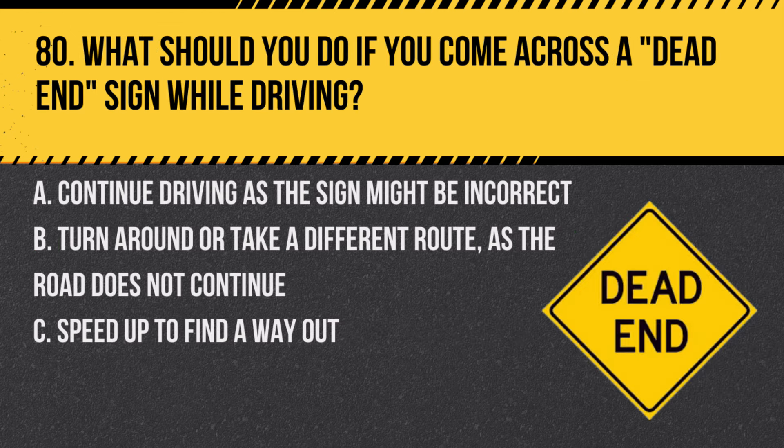Question 80. What should you do if you come across a dead-end sign while driving? A. Continue driving as the sign might be incorrect. B. Turn around or take a different route, as the road does not continue. C. Speed up to find a way out. Answer: B. Turn around or take a different route, as the road does not continue. A dead-end sign indicates that the road does not lead anywhere further.